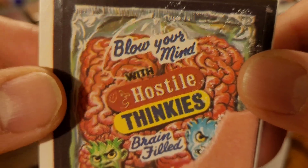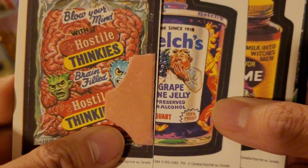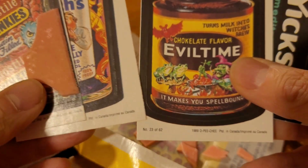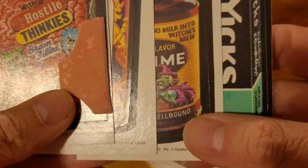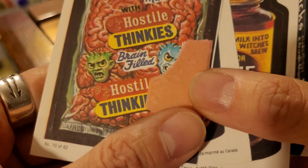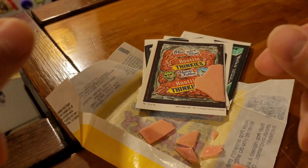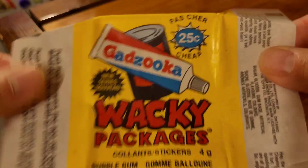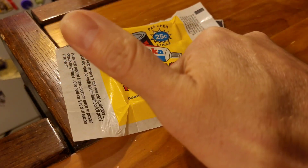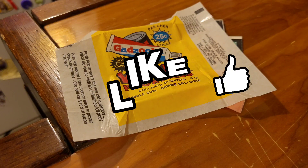So here are our cards: Hostile Thinkies, Belch's, Evil Time, and Yix — four cards. It was supposed to be five in a pack; I believe the Canadian packs had five cards and one piece of gum, but I could be wrong — let me know in the comments. I might have got gypped, but at least I only paid a dollar. Thanks for joining me — thumbs up and we'll catch you on another video! This is Retroactivemart, over and out. Stay retro!